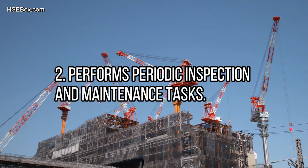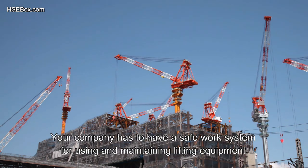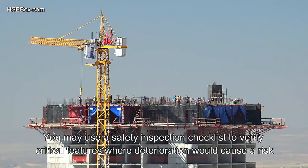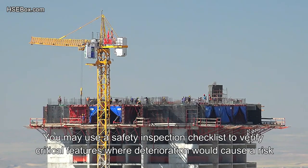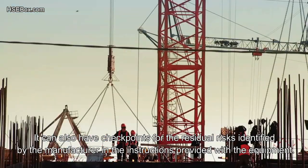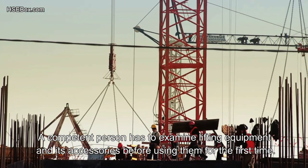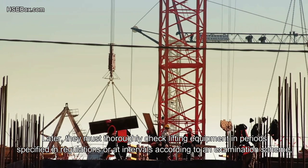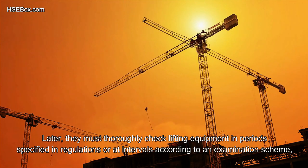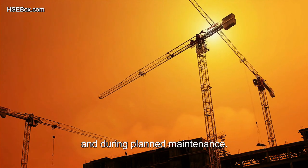Number 2: Perform periodic inspection and maintenance tasks. Your company must have a safe work system for using and maintaining lifting equipment. Use a safety inspection checklist to verify critical features where deterioration would cause a risk, and include checkpoints for residual risks identified by the manufacturer. A competent person must examine lifting equipment and its accessories before first use, and thoroughly check them at specified intervals — during regular use, when carrying out repairs, and during planned maintenance.